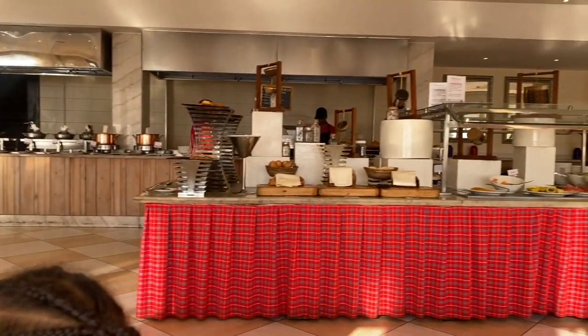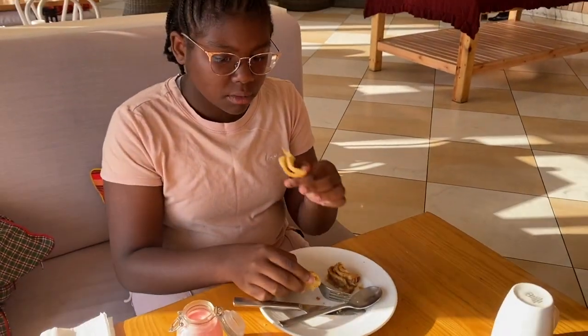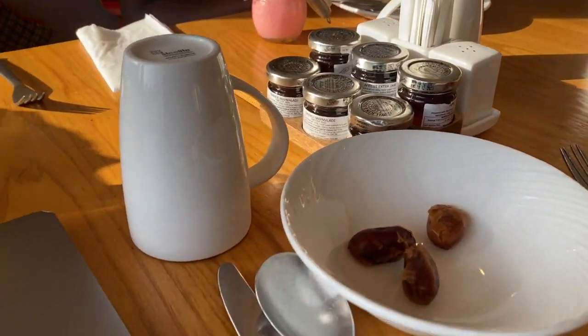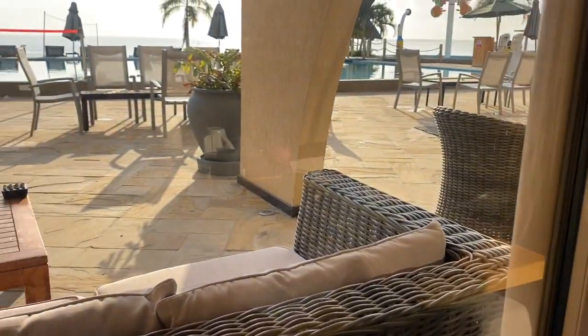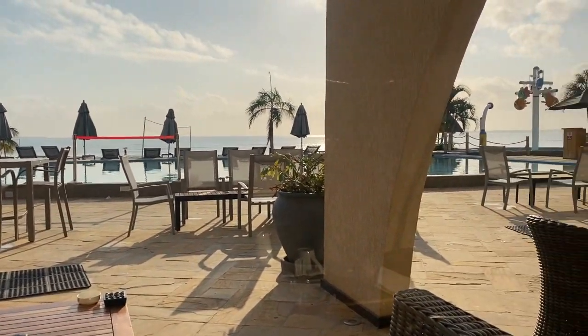I didn't want to walk around with the camera capturing all of it, but everything that you would think of in a nice buffet breakfast experience — there's some dates, some fresh orange juice, and another look outside to the beautiful space where we're about to go have some fun.